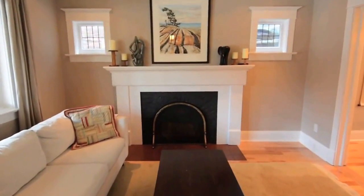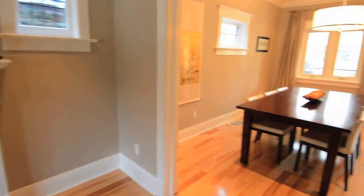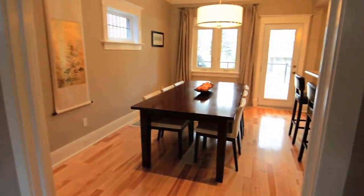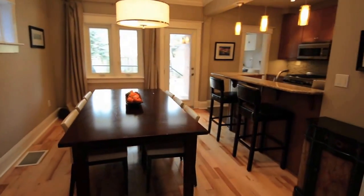The living room's oversized window brings in soft natural light, and two original leaded windows frame a new gas fireplace which can be controlled by remote. Hardwood floors flow through to the dining room, which is open to the kitchen area and ideal for dinner parties.